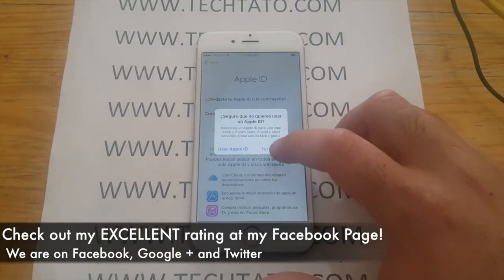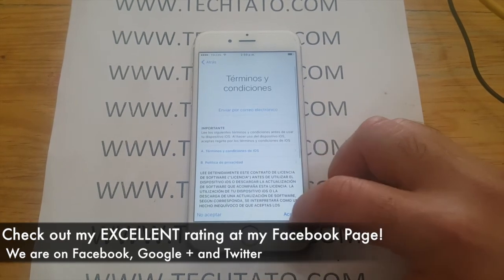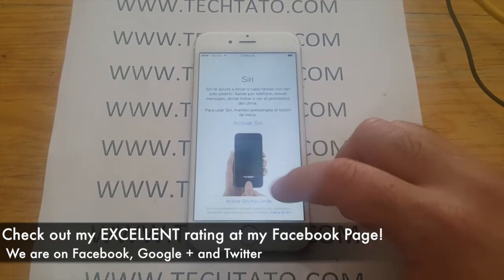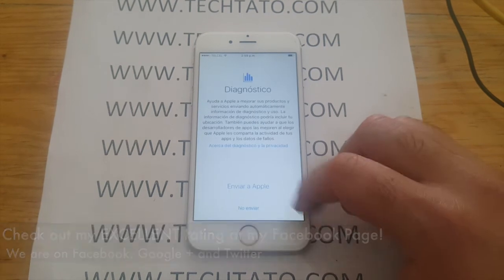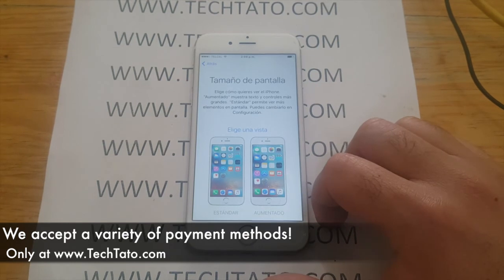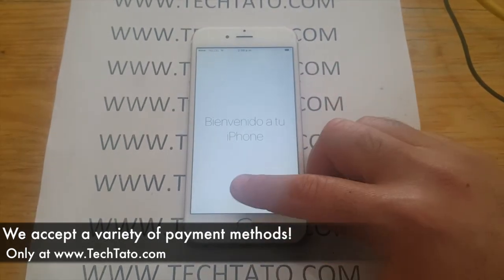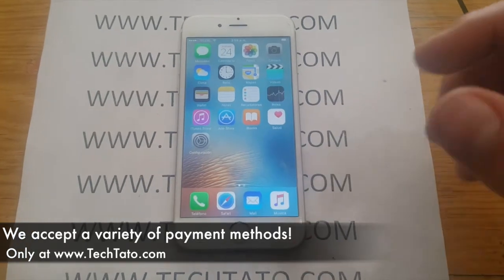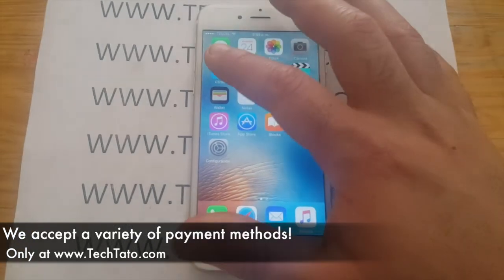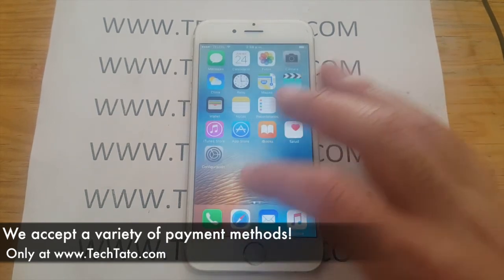There are different payment methods we currently accept: PayPal, credit and debit cards, Western Union, and MoneyGram. If you're in Mexico, we can accept deposits at the OXXO stores, Bancomer, Santander, and Banamex. If you want to order the service but don't have PayPal or a credit card, you can order it on my site and send me a message.